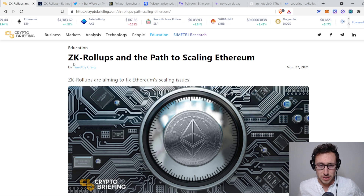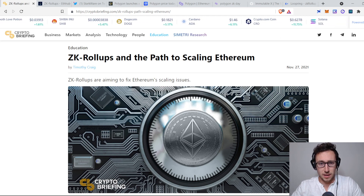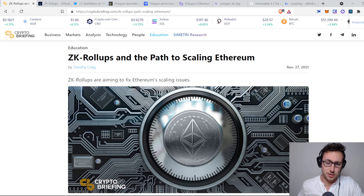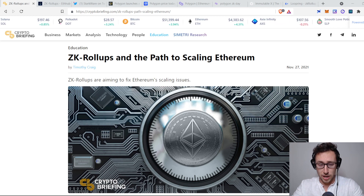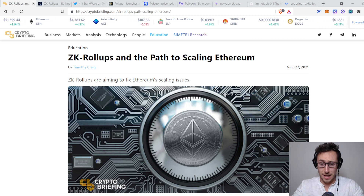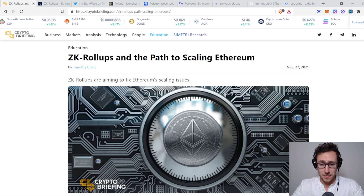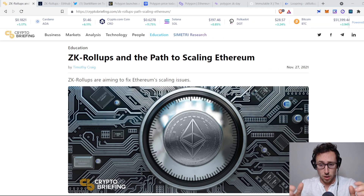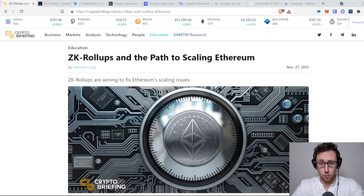The reason they're called ZK rollups is that ZK stands for zero knowledge. Zero knowledge proofs are a concept in cryptography. Essentially, a zero knowledge proof is a way of demonstrating that you have information without actually sharing that information. It's relatively easy to prove you possess information just by showing it to someone, but it's more challenging to demonstrate that you have it without showing it. In terms of cryptocurrency, this means they allow off-chain computation entities to demonstrate that they recorded a series of transactions and operations that resulted in a new delta in wallet values, without actually sharing those transactions with the blockchain — because if they shared all those transactions with the blockchain, they're not really rolling up and scaling anything.